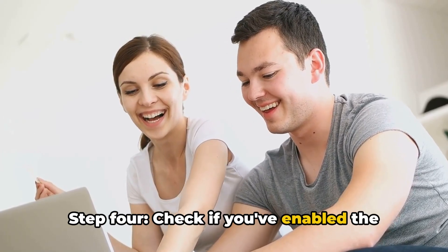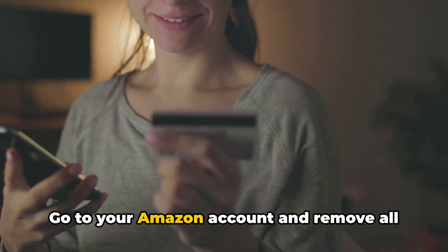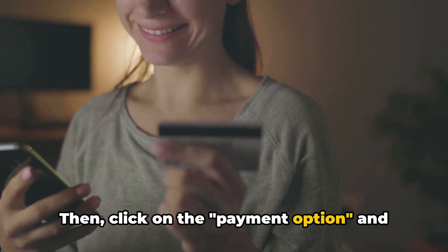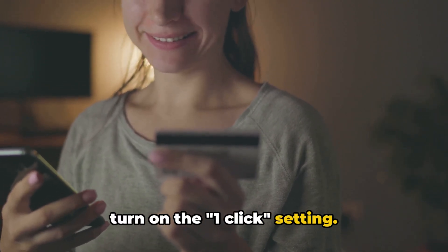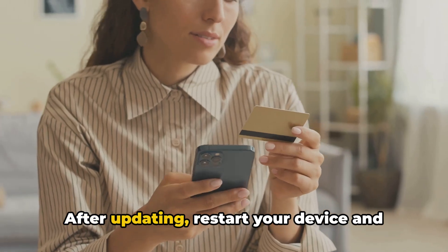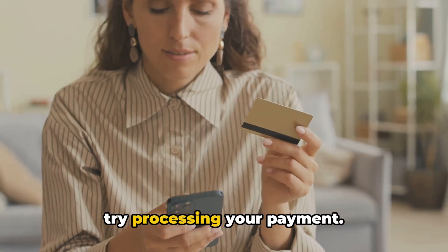Step 4: Check if you've enabled the one-click setting. Go to your Amazon account and remove all items from your cart. Then click on the payment option and turn on the one-click setting. Make sure you have a valid payment method set up. After updating, restart your device and try processing your payment.